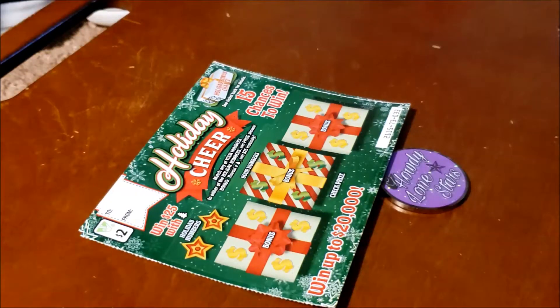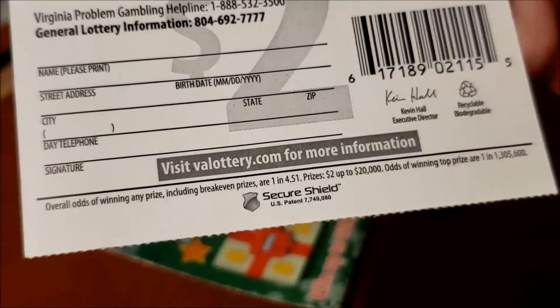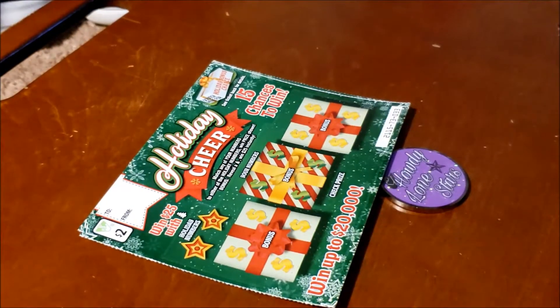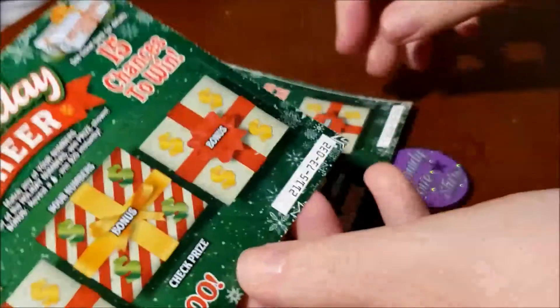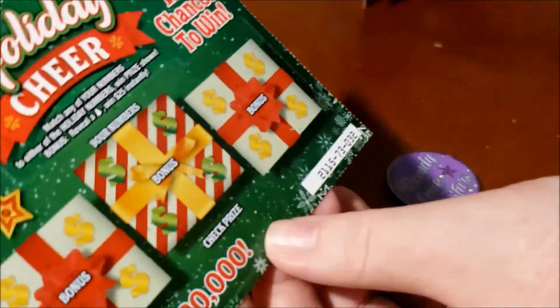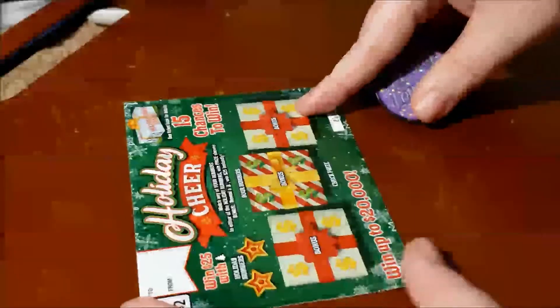It also has a second chance drawing with the same details as the dollar and five-dollar tickets I showed earlier. The overall odds including break-even prices are one in 4.51. We did not get enough tickets to cover the odds, but let's see — we have tickets numbered 32 through 34, so let's try ticket 32 first.